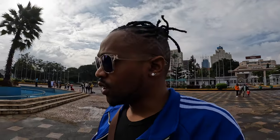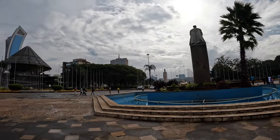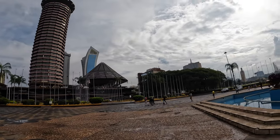Top of the morning guys, it's your boy Kish My World. I am actually in the Kenyatta International Conference Centre. This is the statue of the first president of Kenya, known as Mzee Jomo Kenyatta, and this is the KICC — the Kenyatta International Conference Centre.